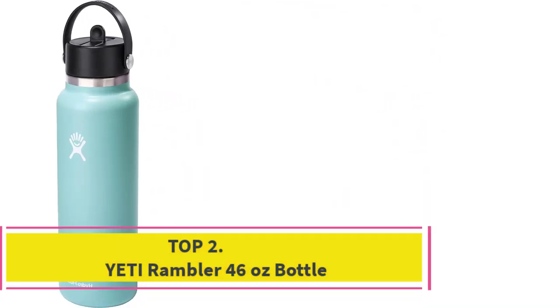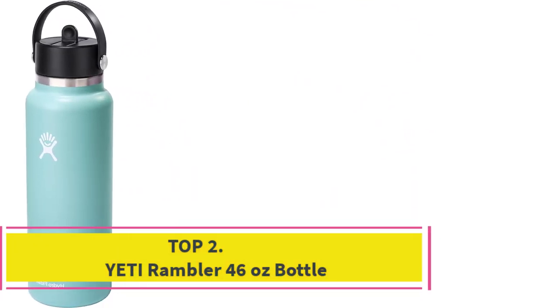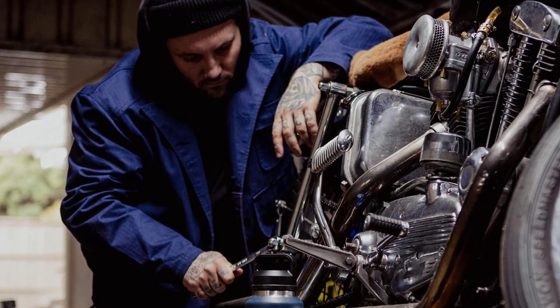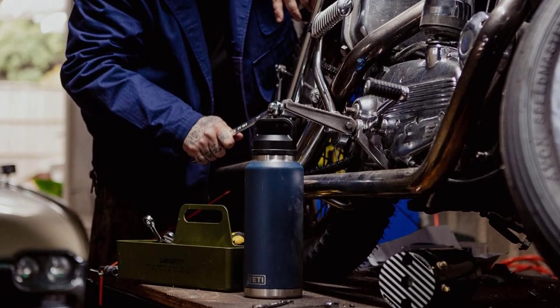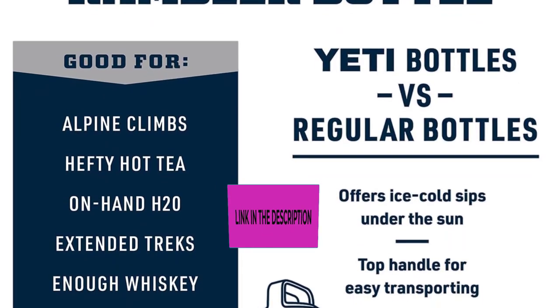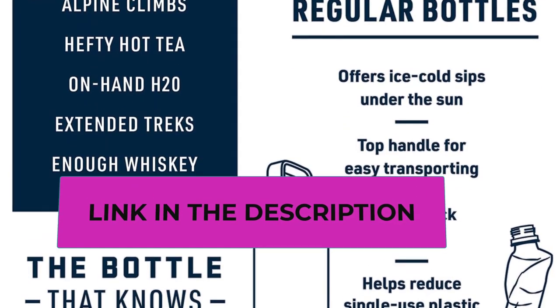Top 2: the Yeti Rambler 46-ounce bottle. Get to drinking faster with the chug cap — just a quick half twist of the triple-haul handle to open and you're good to go, making it easy to steal a sip without slowing down. This double-wall vacuum insulated water bottle keeps your water cold or coffee hot until the last sip.